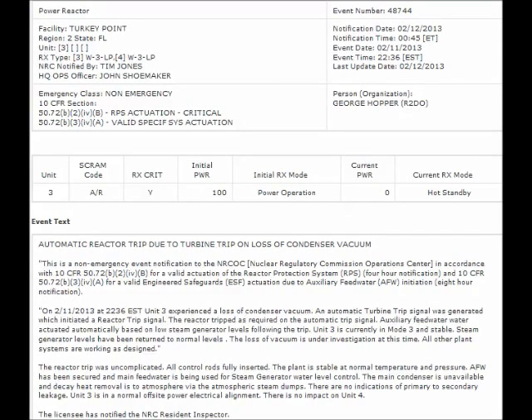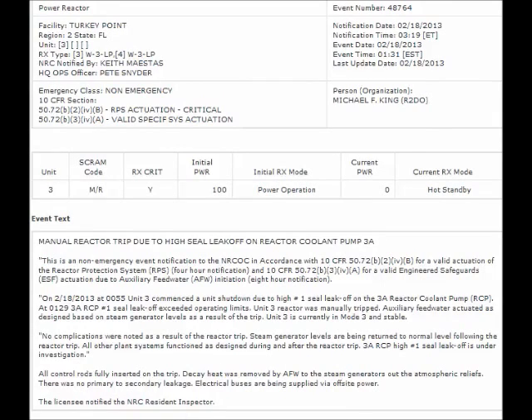NRC Event Notification Reports for February 12 and February 19, 2013. Turkey Point Nuclear Plant in Florida seems to be having trouble this month. First, on February 11, 2013 there was an automatic reactor shutdown due to turbine trip on loss of condenser vacuum. Then on February 18, 2013 Unit 3 was manually shut down again due to high-seal leak-off on reactor coolant pump 3A.